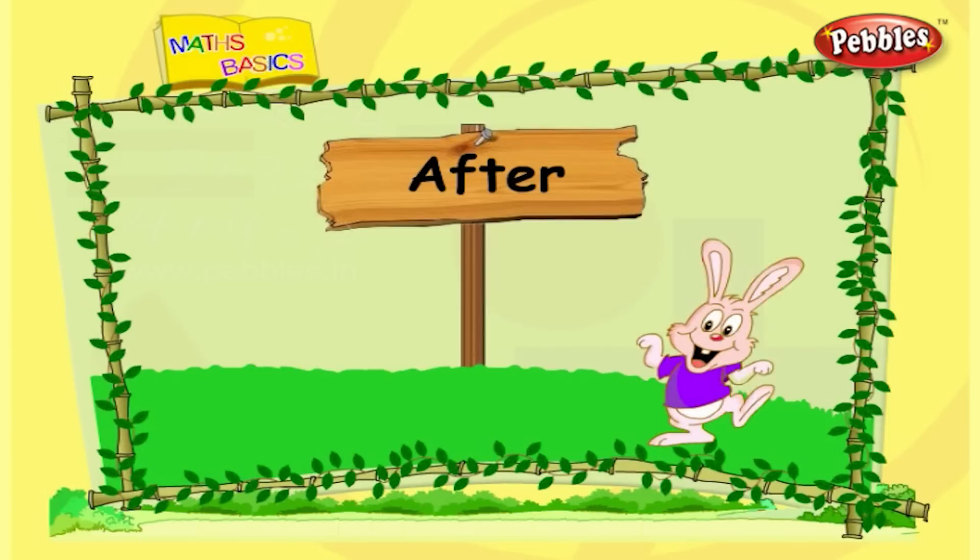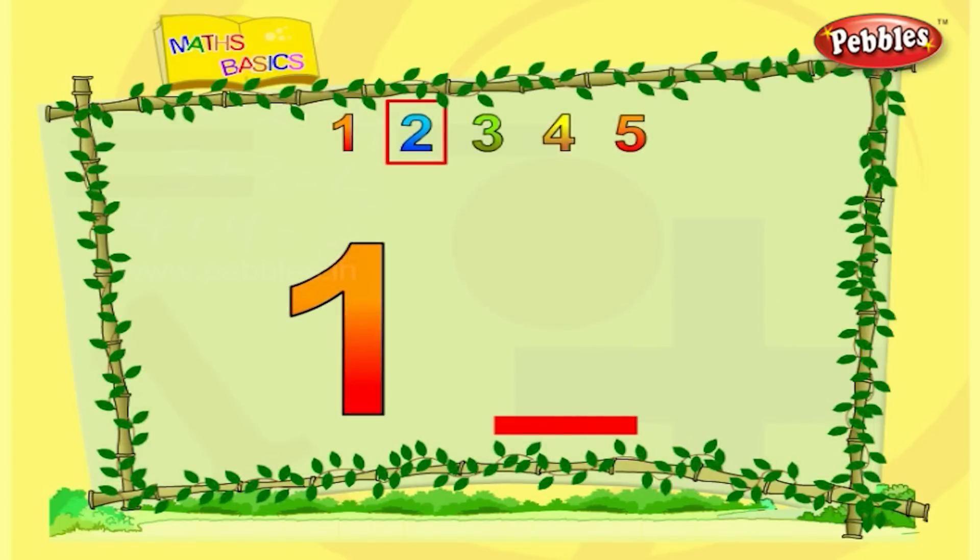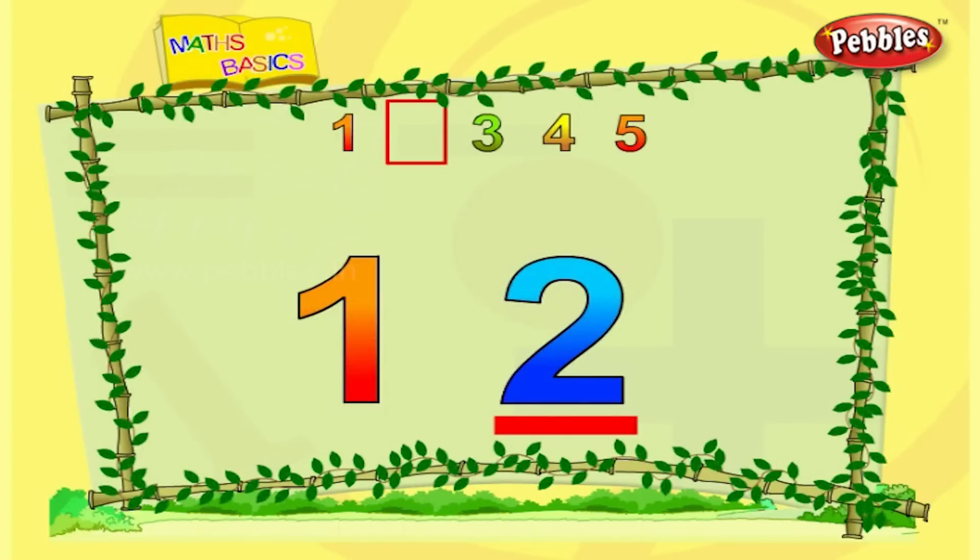Number after. Let us learn what comes after a number. This is one. What comes after one? After one is two.